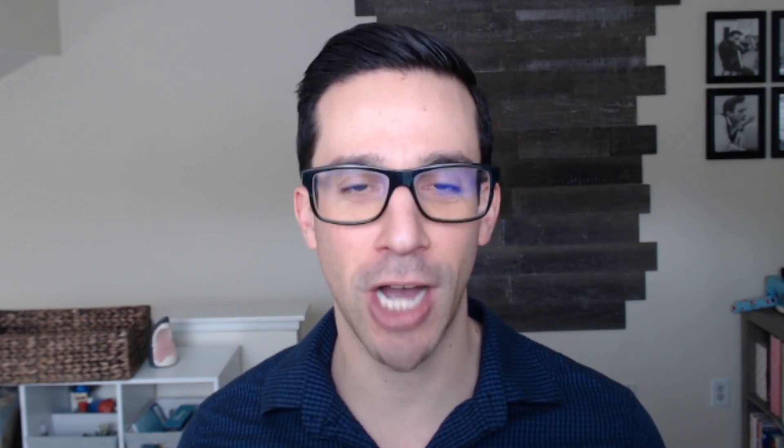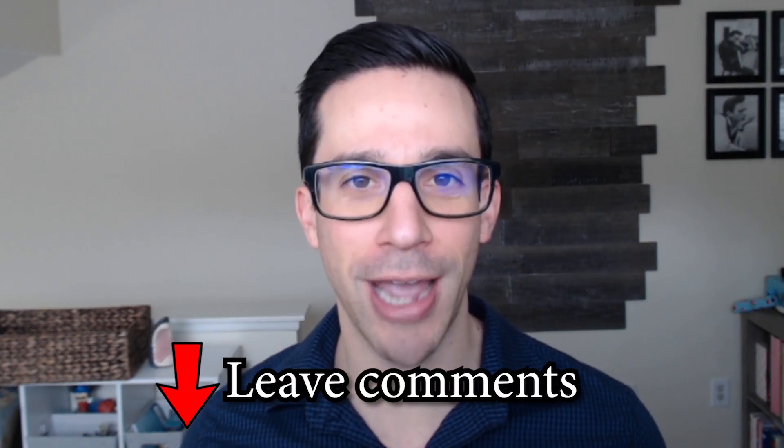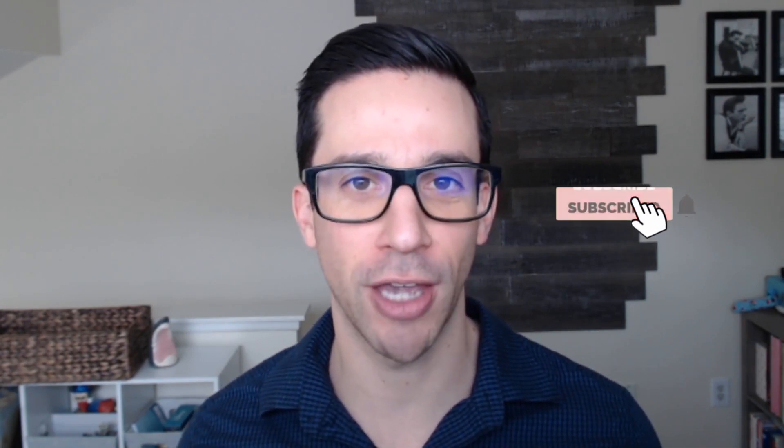Thank you so much for watching. If you've made it this far, do me a huge favor and hit that like button — it really helps push this video out to the YouTube algorithm so more people can benefit from it. If you have any topics you'd like me to cover, let me know in the comments below. The most popular requested topics I get, I turn into videos just like this one. If you haven't already, hit that subscribe button and turn on notifications so you don't miss any valuable content I put out on a weekly basis. Thank you so much for your support.